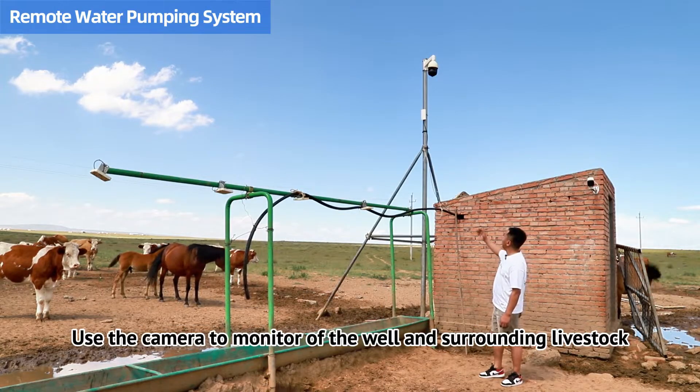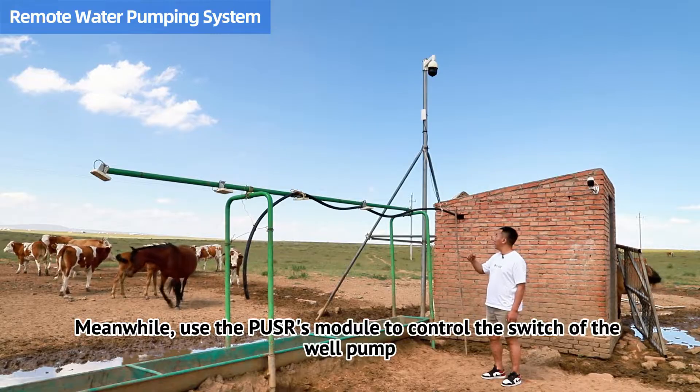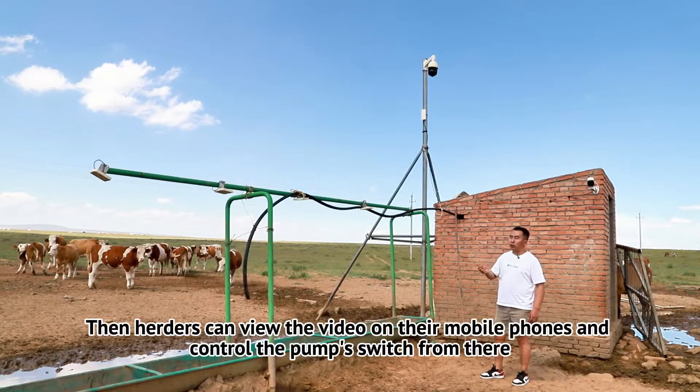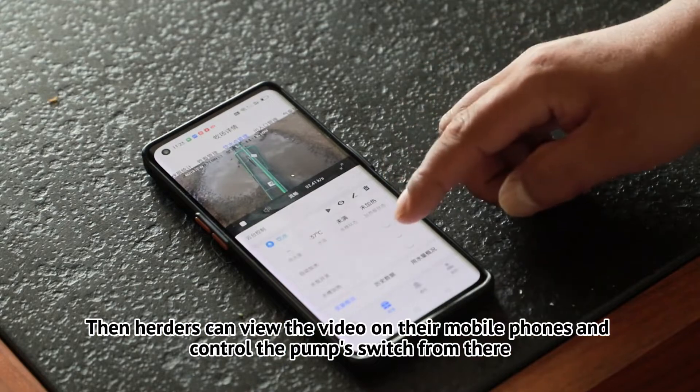We use the camera to monitor the well and surrounding livestock. Meanwhile, we use the PUSS module to control the switch of the well pump. Herders can view the video on their mobile phones and control the pump switch from there.